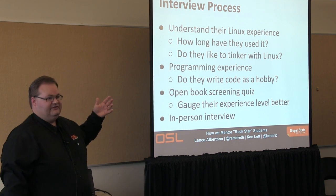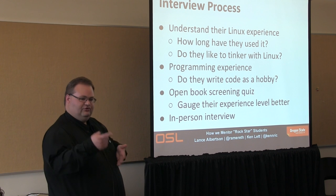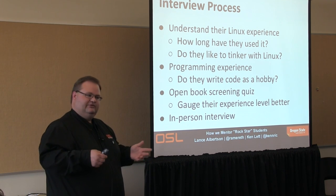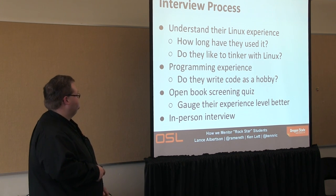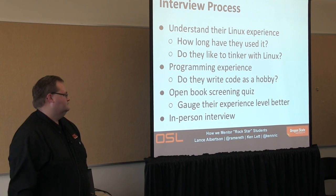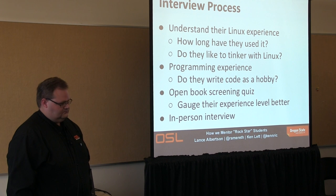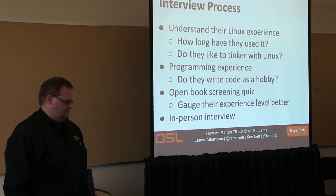Really what we want to know is how they've used Linux, how long they've used it, have they tried different things, do they play around with it at home, do they use it as their primary desktop? On the dev side, one of the big indicators is: do they write code as a hobby? If they come in talking about things they've done on their own — even if basic, like setting up a Minecraft server or playing with web page scripting — that's an indicator they're not just here to have a job.